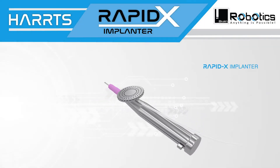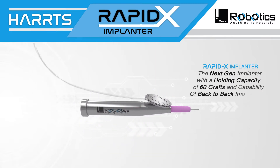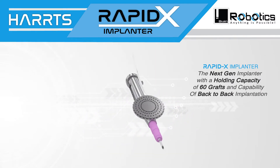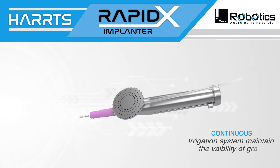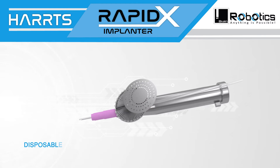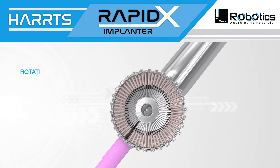RapidX implanter — the next-gen implanter with a holding capacity of 60 grafts and capability of back-to-back implantation. The continuous irrigation system maintains the viability of the grafts, and the disposable implantation needles ease the process of implantation.